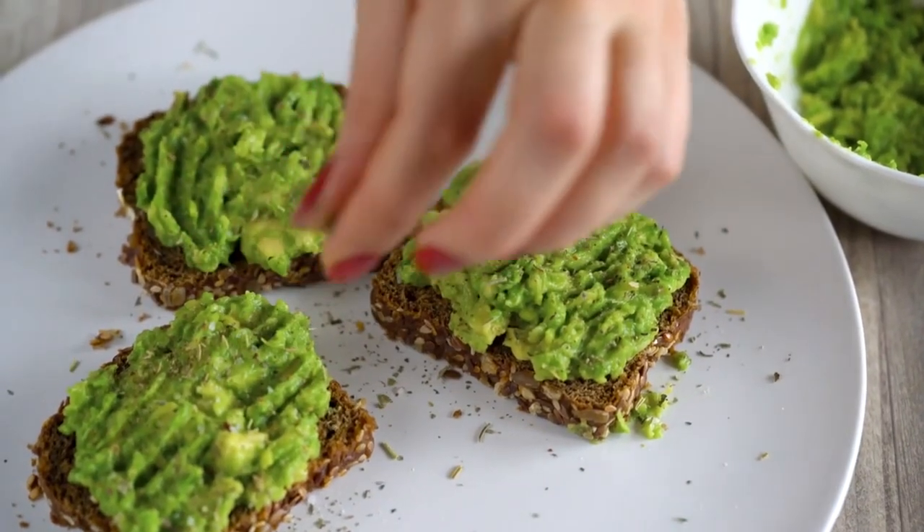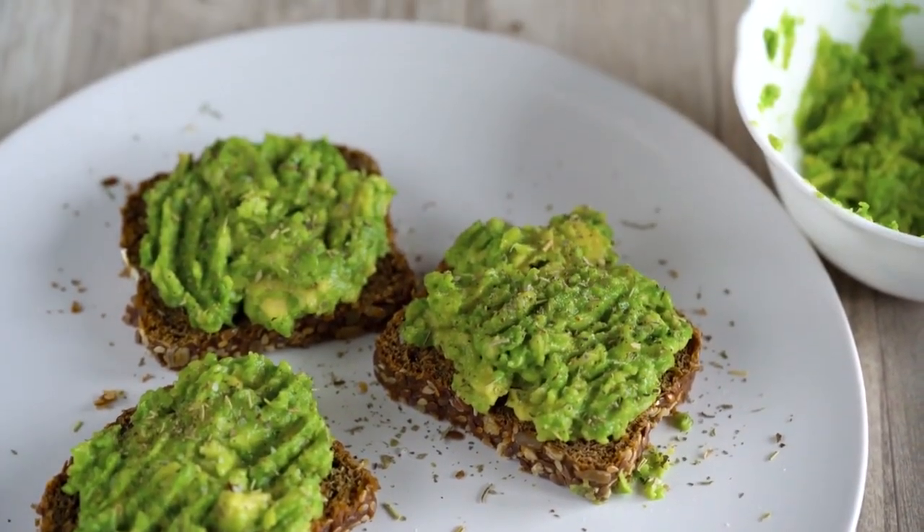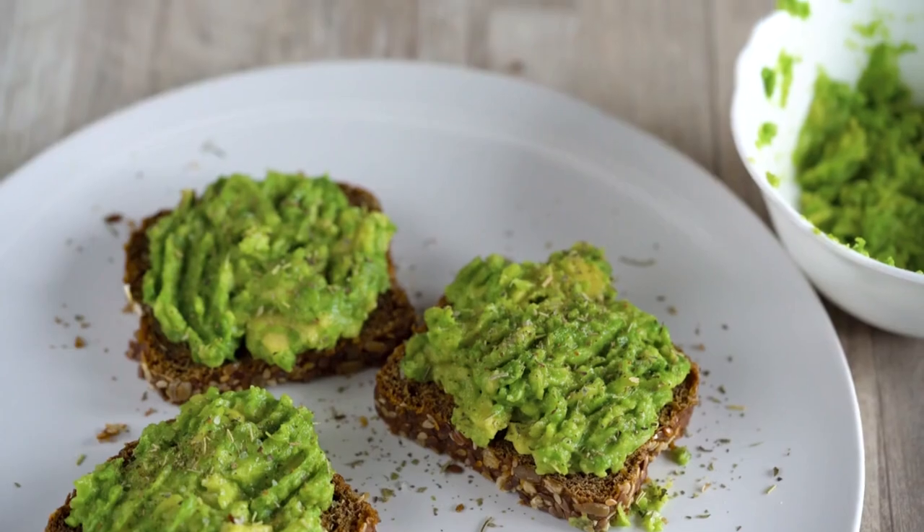Begin preparing your own nutritious meals at home with cold-pressed healthy oils such as avocado oil, extra virgin olive oil, and grass-fed butter.